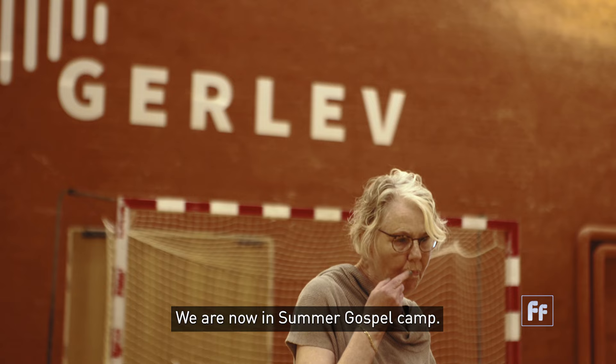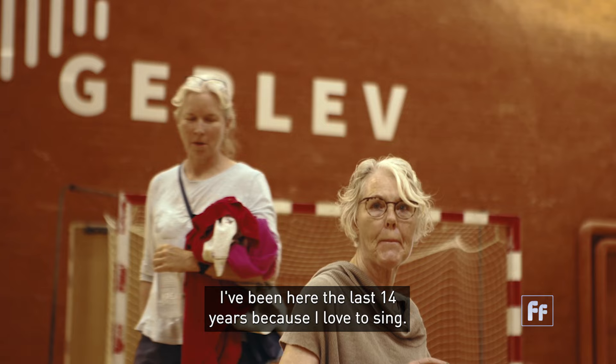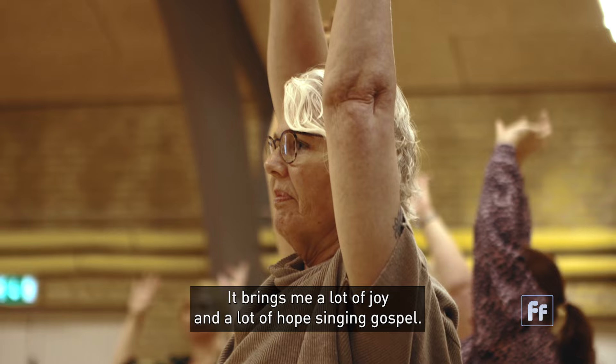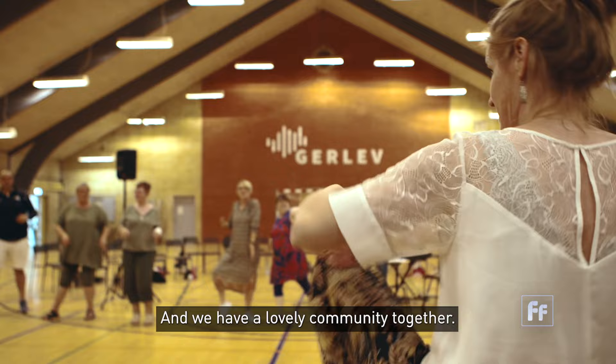We are now in summer gospel camp. I am here every year — I have been here the last 14 years because I love to sing. It brings me a lot of joy and a lot of hope, singing gospel. And we have a lovely community together.